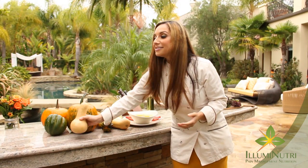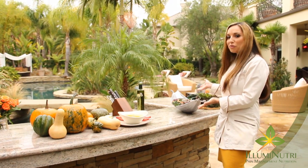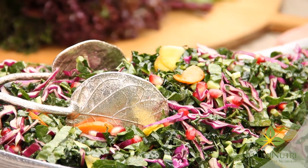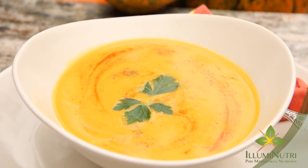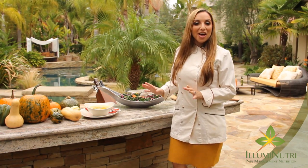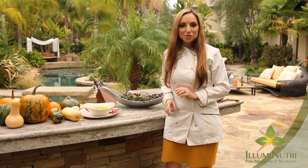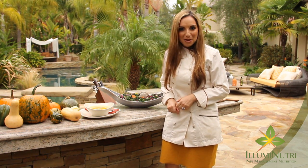So this holiday season, redefine comfort food. Start with a beautiful kale salad and move into a heartwarming butternut squash soup. You will feel comforted in a whole new way and your body will thank you for it. For these and other delicious superfood recipes, go to my website for the latest on what to make this season.